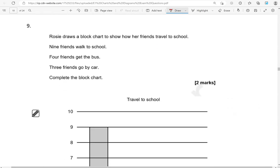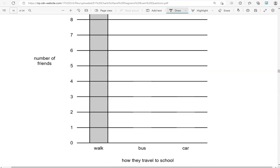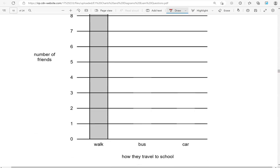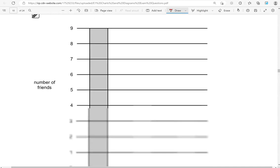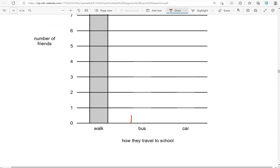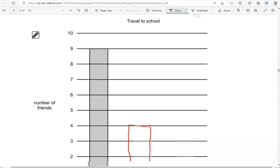Rosa draws a block chart to show how her friends travel to school. Nine friends walk to school, four friends get the bus, three friends go by car — complete the block chart. So we've got the number of friends who walk, and we need to complete this for those who go by bus or by car. Bus: we've got 4, so we're going up to 4. And then car, we're going to 3, so up to 3.